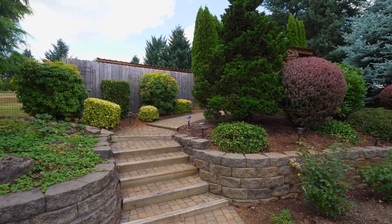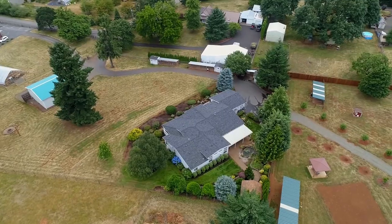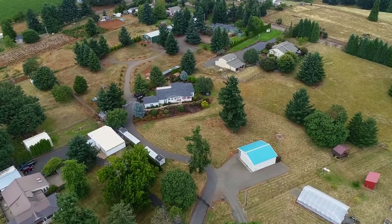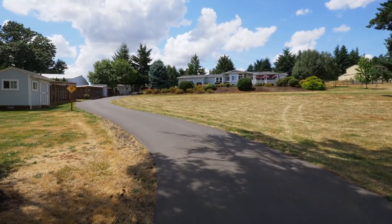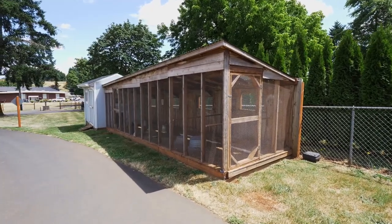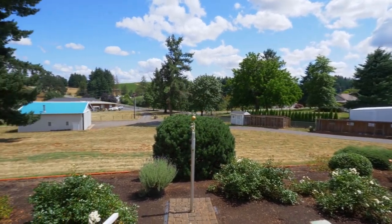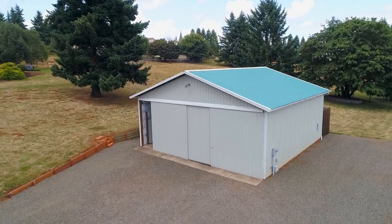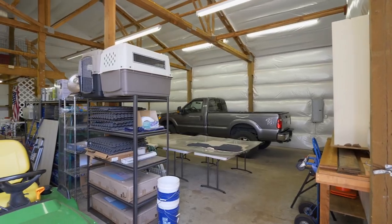Or you can recharge in the private hot tub. This expansive property has plenty of room for your garden or to raise your chickens. The large shop is ready for any number of uses, with vaulted ceilings, a loft area, a wood stove, and work benches.